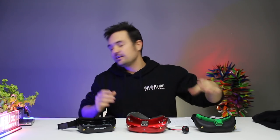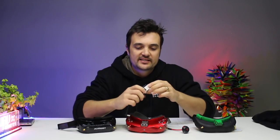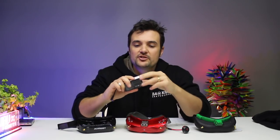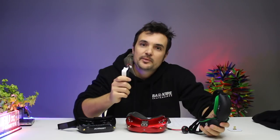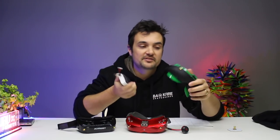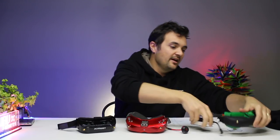The next thing to talk about is batteries. With the Fat Sharks, you get a battery case that takes 18650 cells — you'll need to buy those separately. It plugs in on the side of your goggles and sits in a little strap on the side of your head. I like how it runs off 18650s — I think that's brilliant — but it is a little heavier and you need to source your own 18650s plus a charger to charge them.